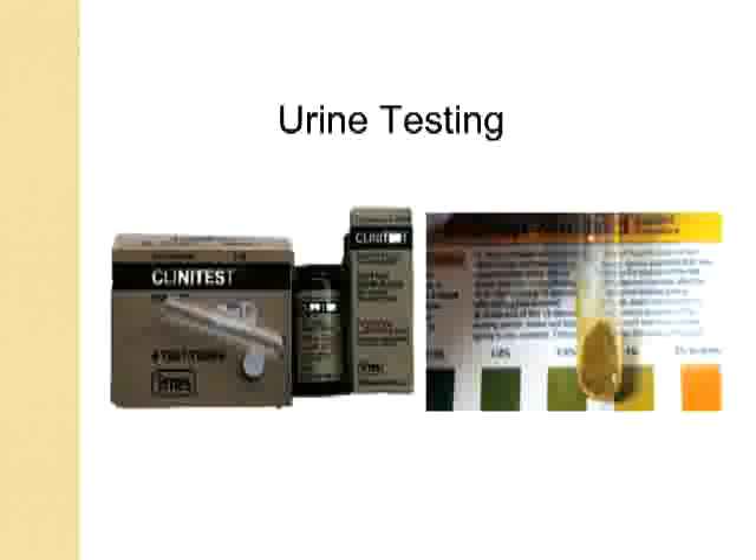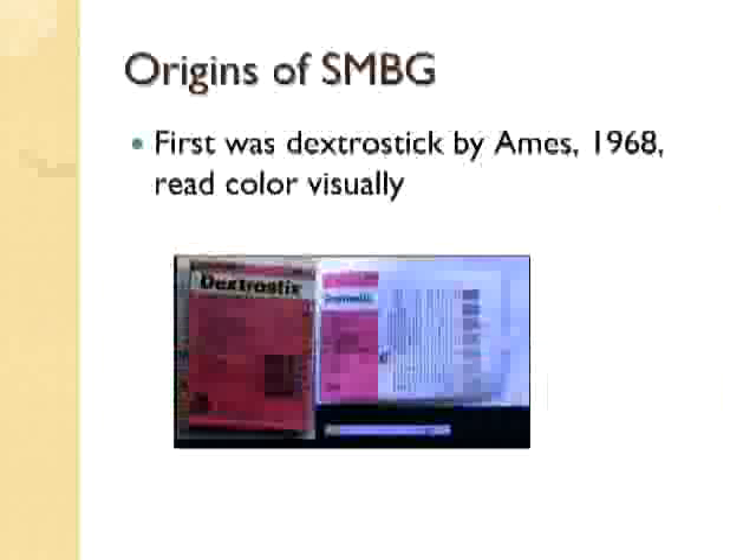The initial glucose testing was actually done in urine and required heat early on for the color development. The Clinitest was the first product to resolve the issue of the heat required, through the development of a modified copper reagent tablet which actually heated the urine mixture to a boil and was able to oxidize the glucose, changing the color you see here. Those were the first tests that were done.